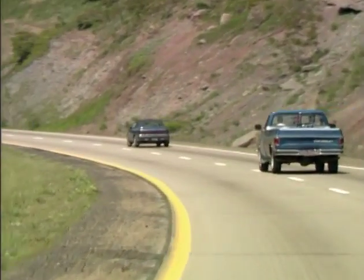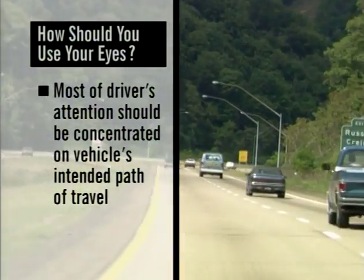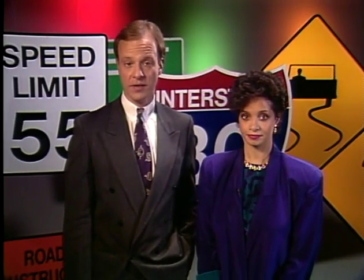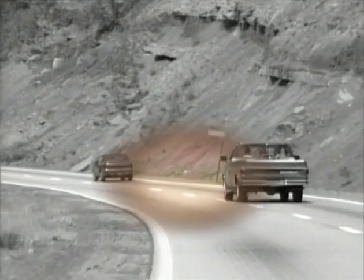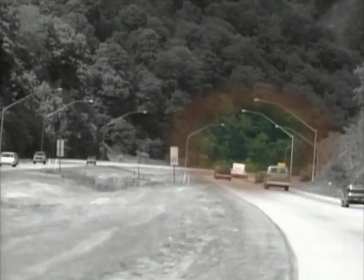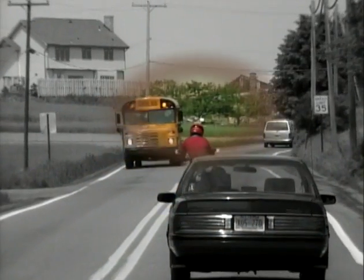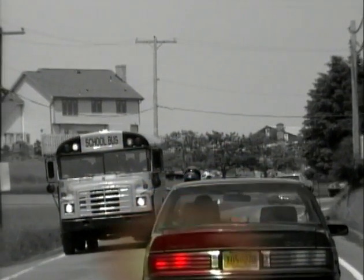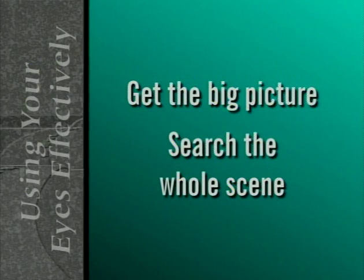Where in the driving scene should a driver concentrate the most attention? Most attention should be concentrated on the vehicle's intended path of travel. There are three basic rules for developing good eye habits. First, aim high and look ahead, not down. Second, keep your eyes moving — concentrate on selecting details in the traffic scene and on the distance between your car and objects ahead. Third, get the big picture: search the whole scene, not just part of it. Check the rearview mirrors to see ahead and behind you.